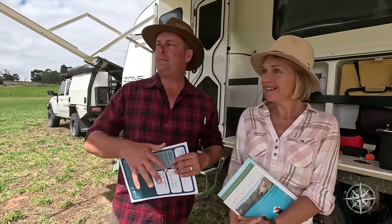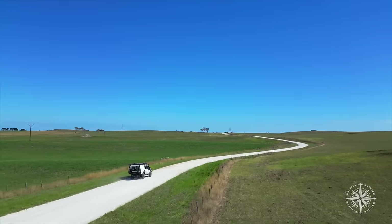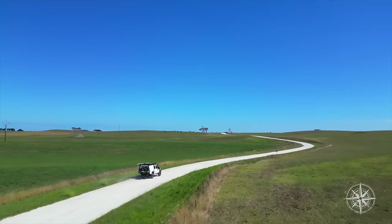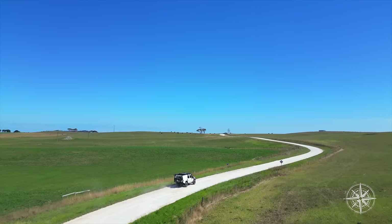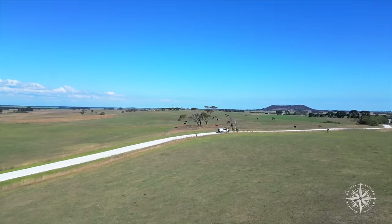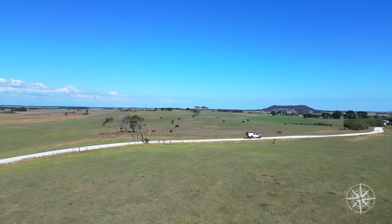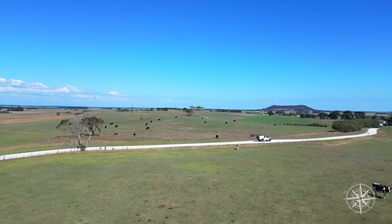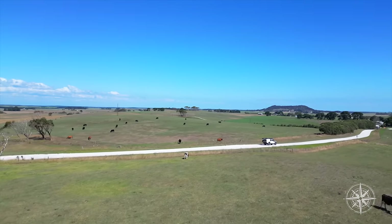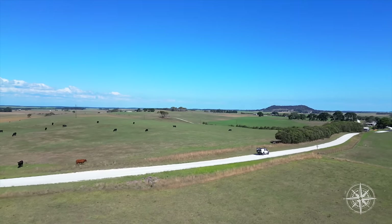It is a great base to really get out and explore. The limestone roads here in the afternoon, when the sun's hitting them, are this brilliant white — just some beautiful footage. The wildlife is abundant; we've seen huge mobs of kangaroos across the property and as we've been driving through the back parts of town it's really lush farmland as well, so it's nice to get out and have a bit of a drive around.